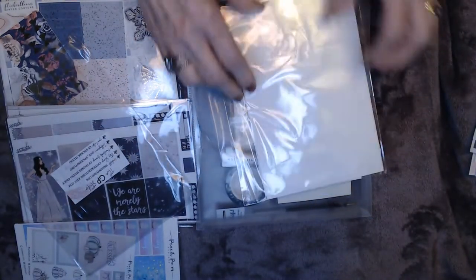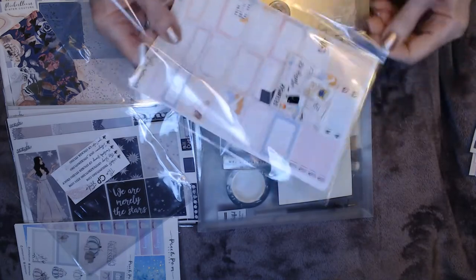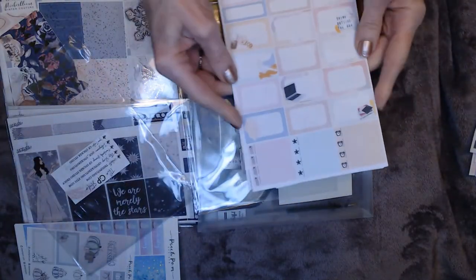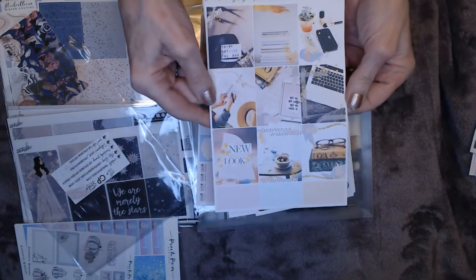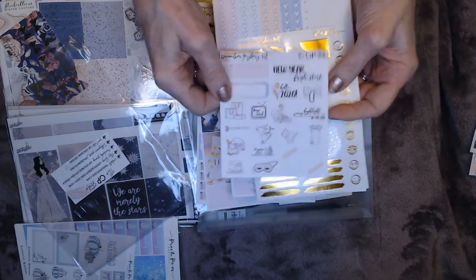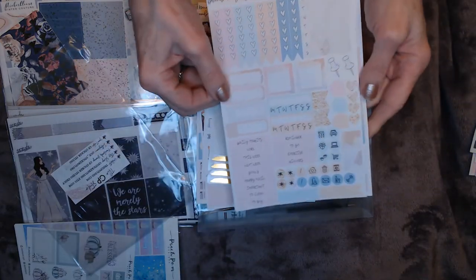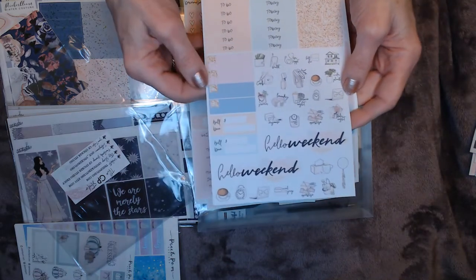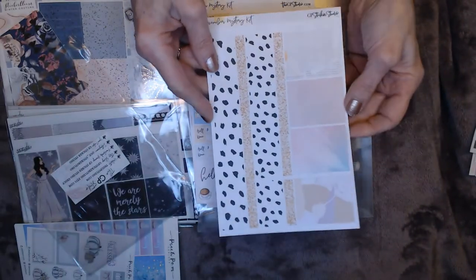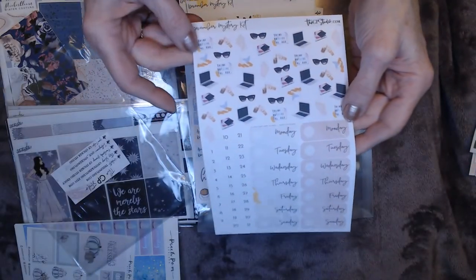Also from GP Studios is the December mystery kit. It has half boxes, quarter boxes, full boxes with pictures, a little freebie, foil overlays for the full boxes, some functional stickers, script, charting, a happy weekend sticker — enough for two weeks — plus washi, header strips for the days of the week, and functional icons.